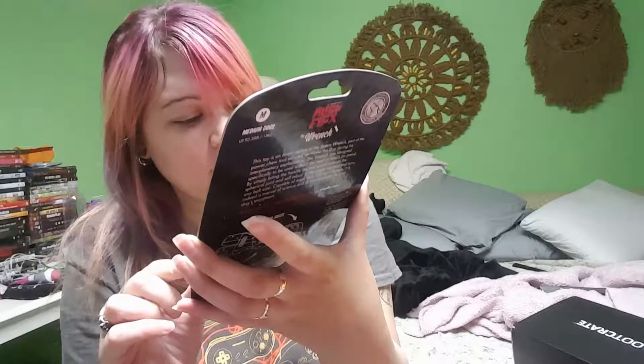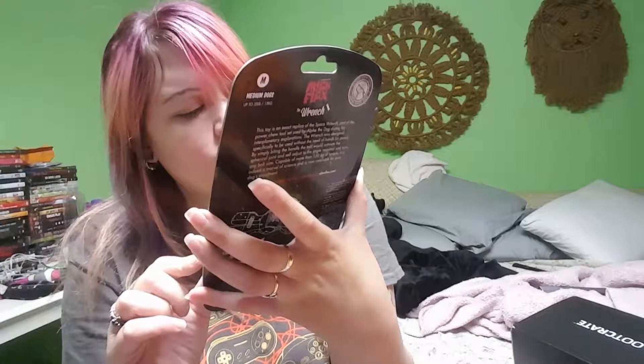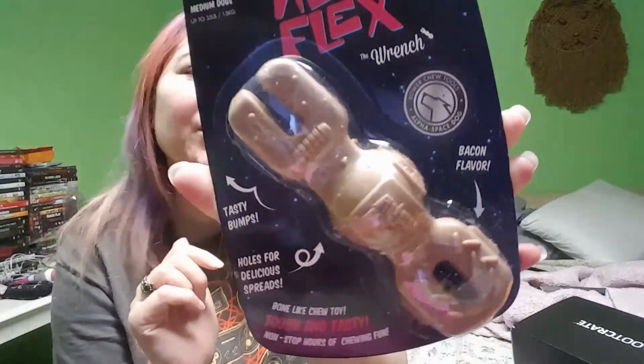It's bacon-flavored — it says it's bacon-flavored, which is kind of weird. It's for medium dogs. It doesn't look like I got a t-shirt, so I don't know if they've changed to these toys instead, or if they've gotten rid of the t-shirts entirely. I'm not for sure.